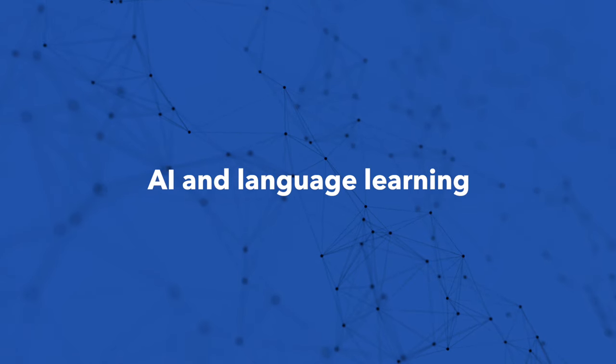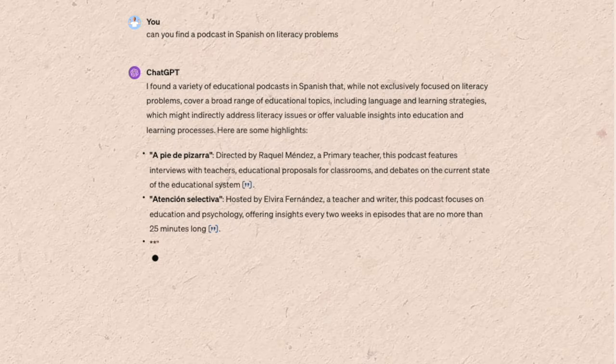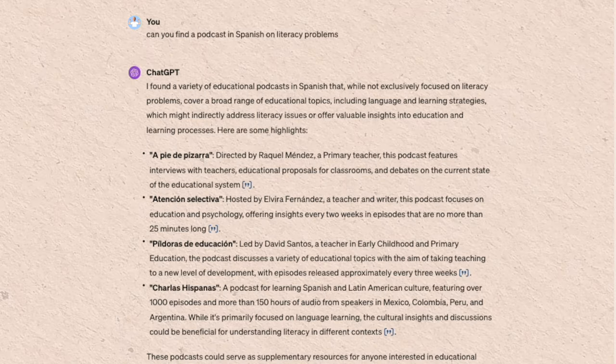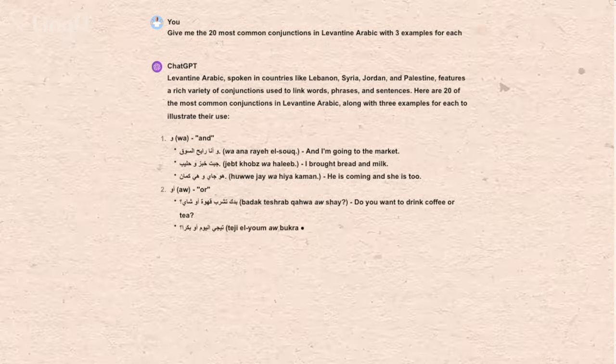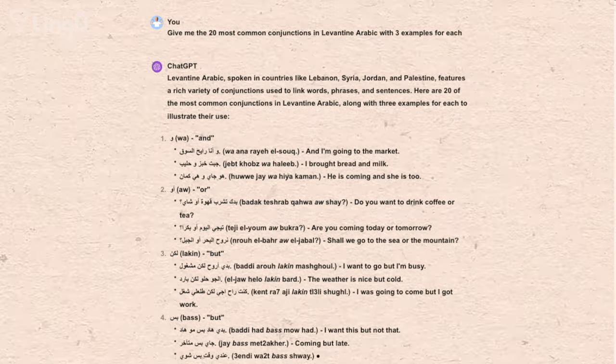ChatGPT is a very useful service. I can ask it to recommend a podcast in Spanish on the economy, agriculture, or cancer research — and it will find one. In terms of adaptability, it finds content personalized to my interests. For efficiency, I find that conjunctions — connecting words — form key elements in the patterns of a language. So I asked: give me the 20 most common conjunctions in Levantine Arabic with five examples each, and almost instantly that's produced. ChatGPT will also conjugate a verb or decline a noun in any language right away.